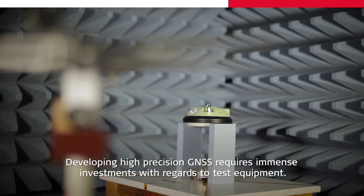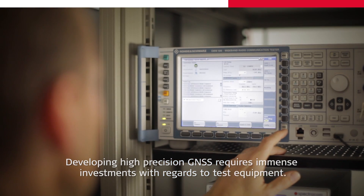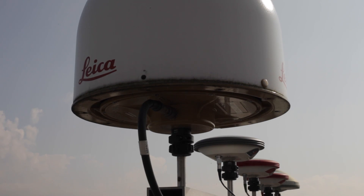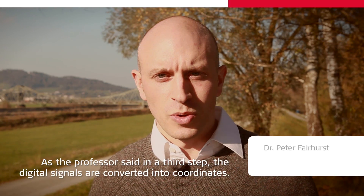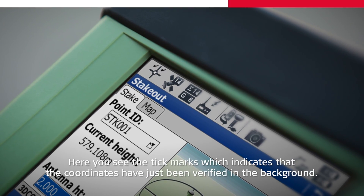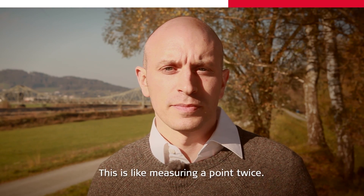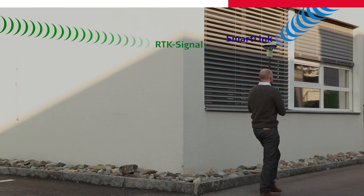Developing high-precision GNSS requires immense investments with regards to test equipment. As the professor said, in the third step the digital signals are converted into coordinates. At this stage, Leica uses the unique technology SmartCheck to achieve maximum reliability. Here you see the tick marks, which indicate that the coordinate has been verified in the background. This is like measuring the point twice. SmartCheck has now been extended to use new satellite systems such as Baidu and Galileo.